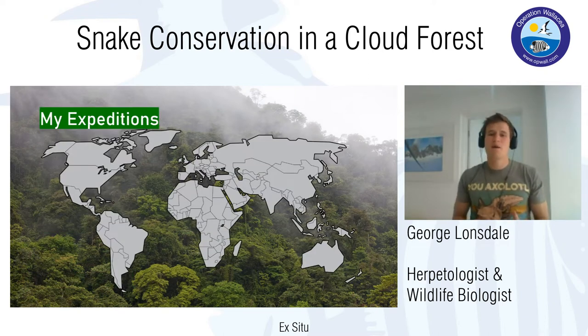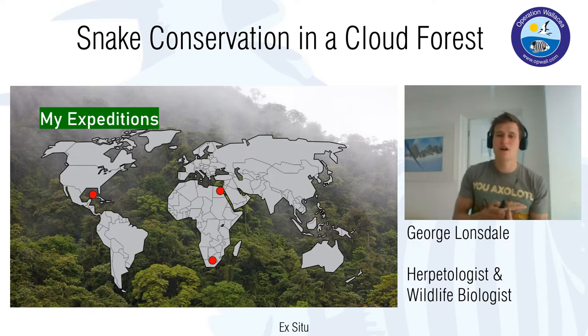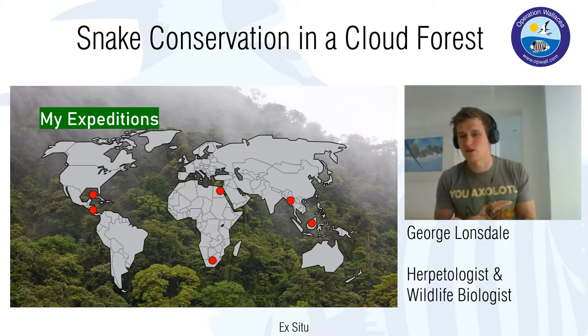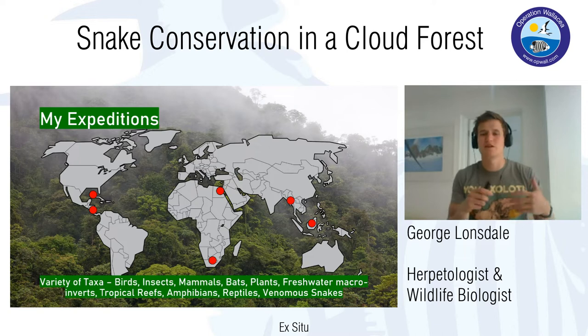My expeditions have been broadly focused around the tropics — southern Africa, northern Africa, the Caribbean, Southeast Asia specifically Borneo, Honduras, and also Thailand where I spent time working with venomous snakes. But it's not just been about snakes and herpetofauna. I've also been studying a variety of taxa like birds, insects, mammals, bats, plants, freshwater macroinverts, tropical reefs, amphibians, reptiles, and of course snakes.